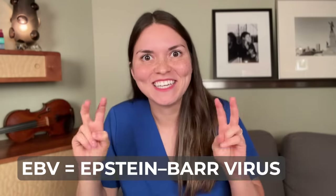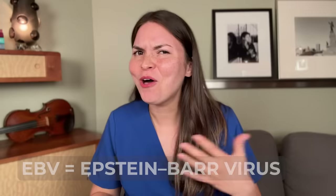Hairy leukoplakia is caused by EBV, the virus that causes mono, the kissing disease. But lots of people get mono and don't get this tongue issue, so it's a clue that something is wrong with the immune system. A 29-year-old man went to the doctor because of these white patches even though he felt perfectly healthy — his doctor ran immune system tests and this is how he was diagnosed with HIV. Once he started treatment, his immune system got stronger, he fought off the virus, and the white spots disappeared.